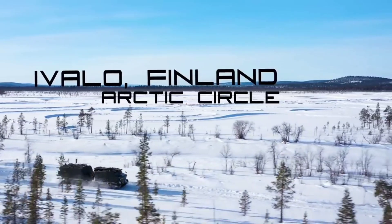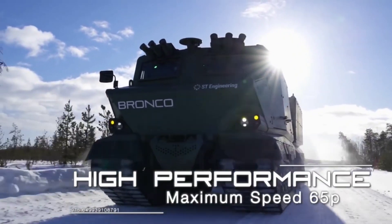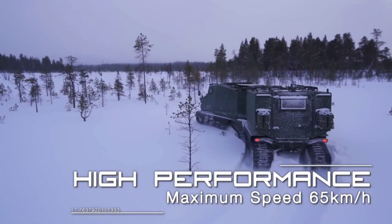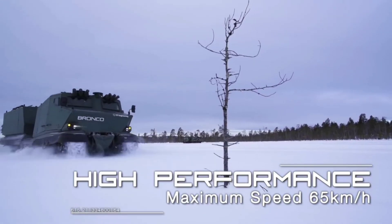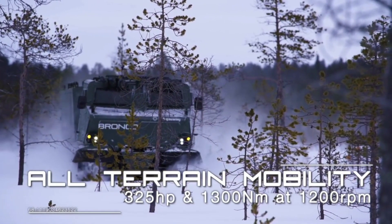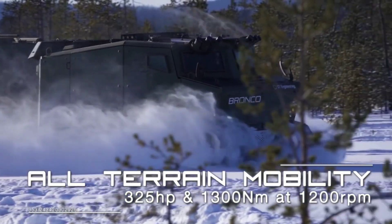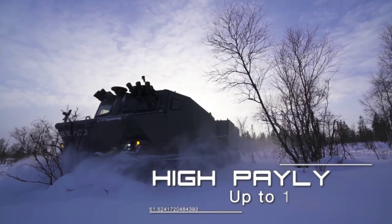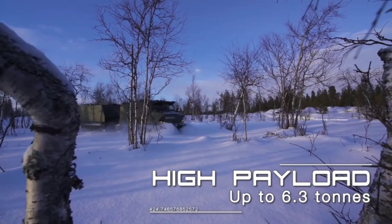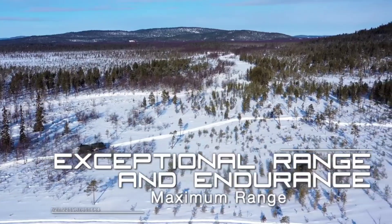Meet the Bronco ATTC, an all-terrain tracked carrier that combines power and versatility. Designed for the toughest jobs, the Bronco ATTC features a powerful engine and rugged track system, making it perfect for off-road and utility tasks. Its spacious cargo area and customizable options allow you to carry essential gear with ease. The Bronco ATTC also boasts advanced technology and safety features, ensuring a secure and efficient operation.